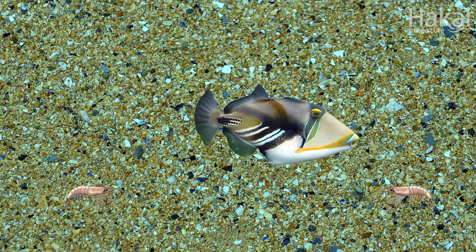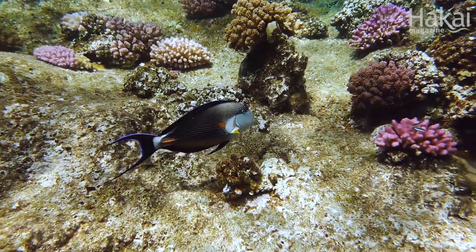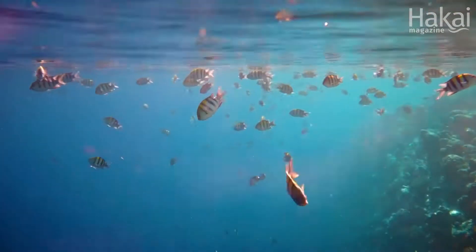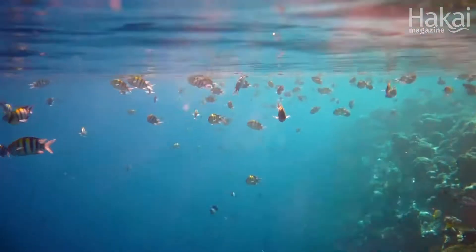Twice as long as if there were no caustics. It's one way that reef fish can use a natural phenomenon to hide out from their enemies, even while they're running away.